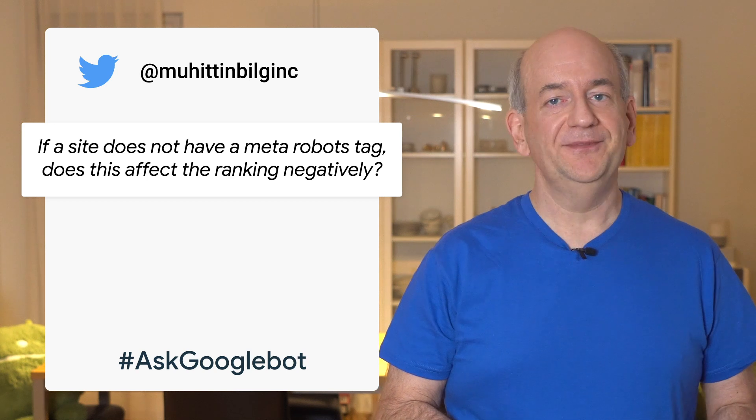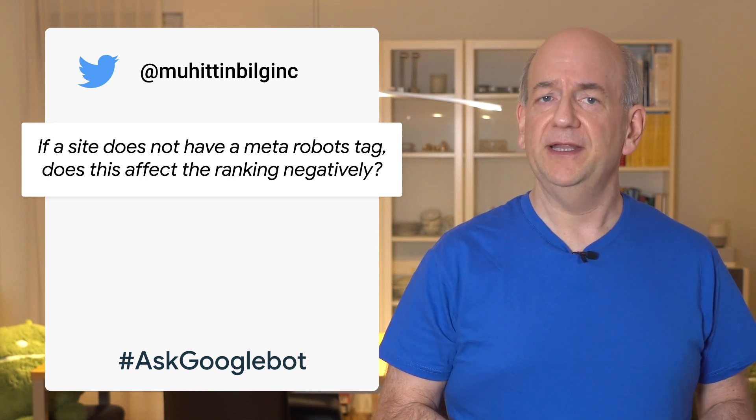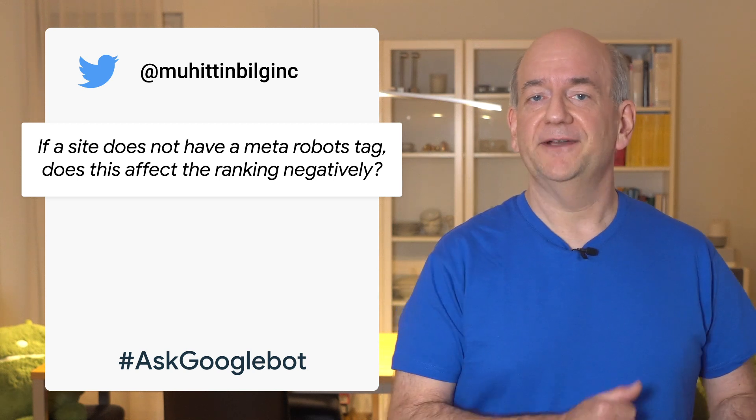On Twitter, a user from Turkey asks whether not having a robots meta tag is bad for ranking. Well, thanks for asking.